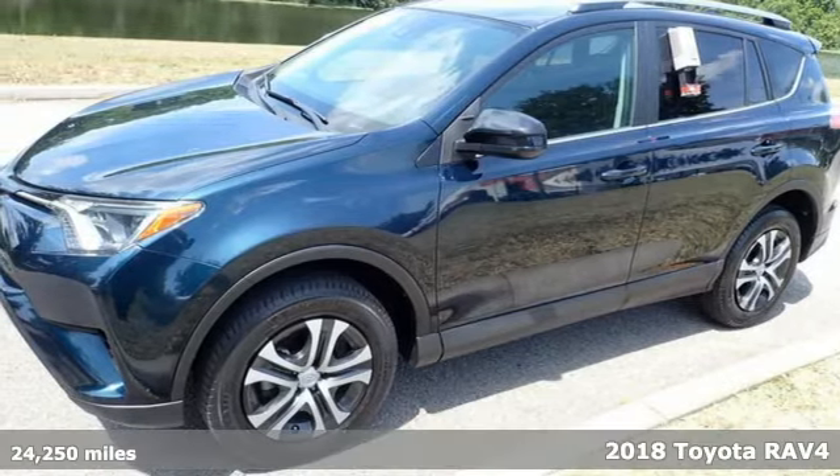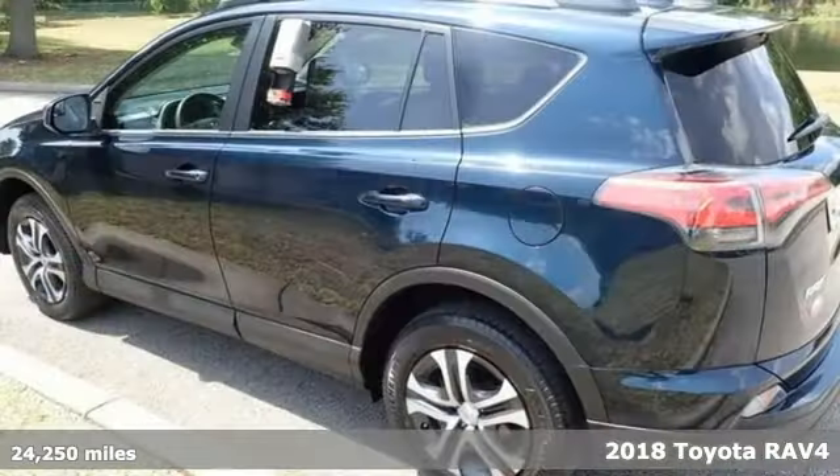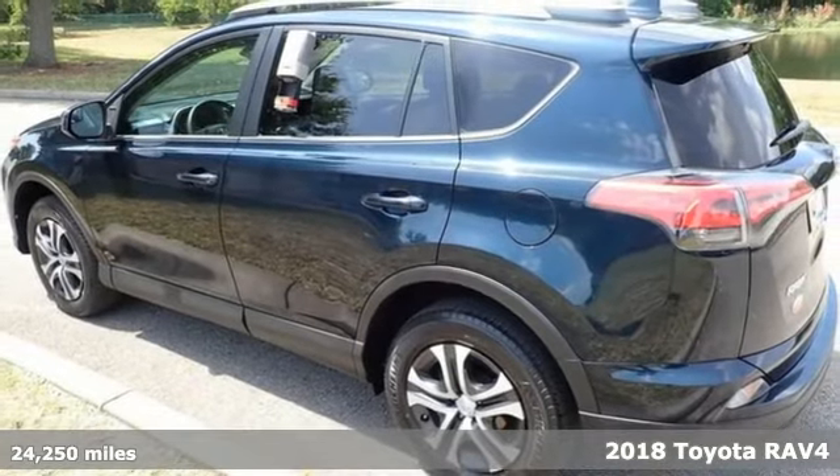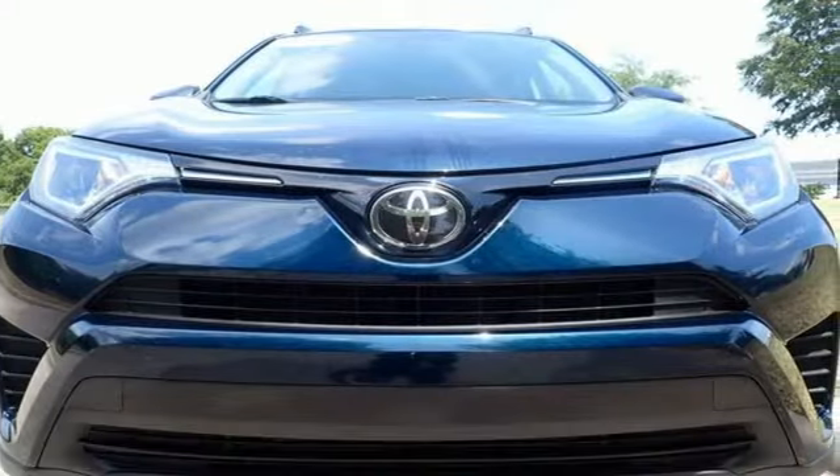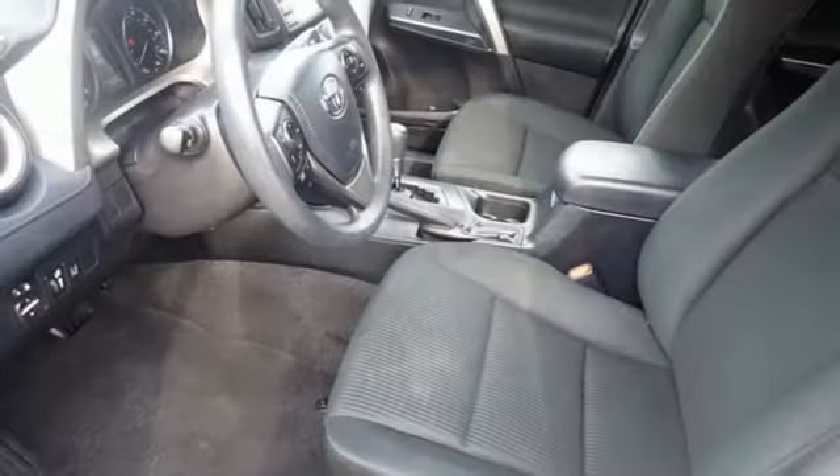It's a 2018 Toyota RAV4. This is a smart, spirited choice that makes every trip feel like a drive through thrillsville. You'll look forward to every drive with features like these.